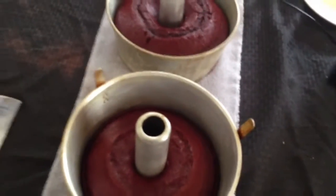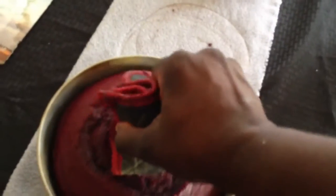All you have to do is follow the cake recipe and just add the pudding. And don't worry about adding too much water because it will still come out moist.